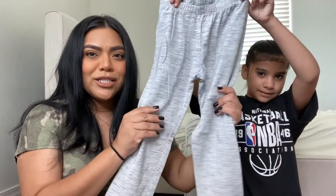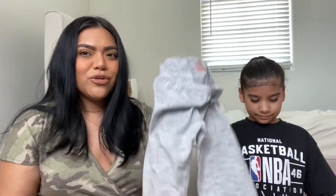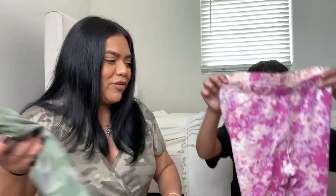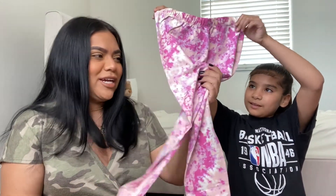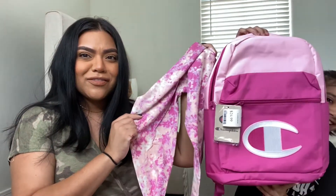We're filming in her room right now — it's under construction, still needs to be painted, and a new chest is coming soon. She got really nice gray leggings that match her uniform shirts, from Target's Cat and Jack brand — inexpensive and comfortable. She also got girly camo leggings that are lighter in color, and some loud tie-dye pink ones. The pink leggings actually match her Champion backpack perfectly!